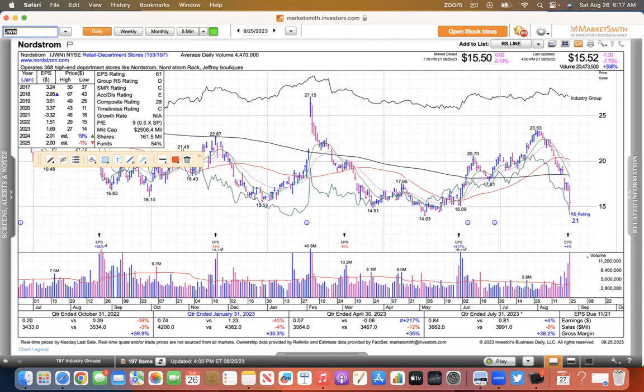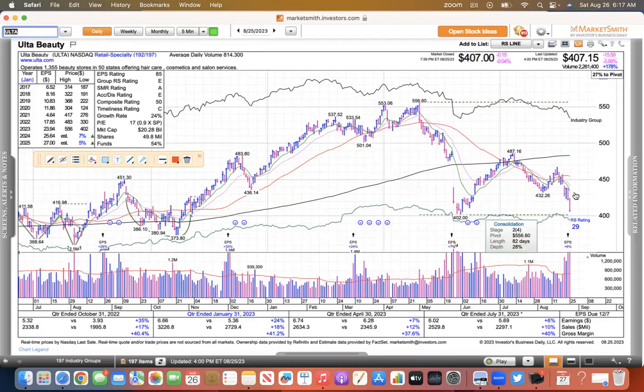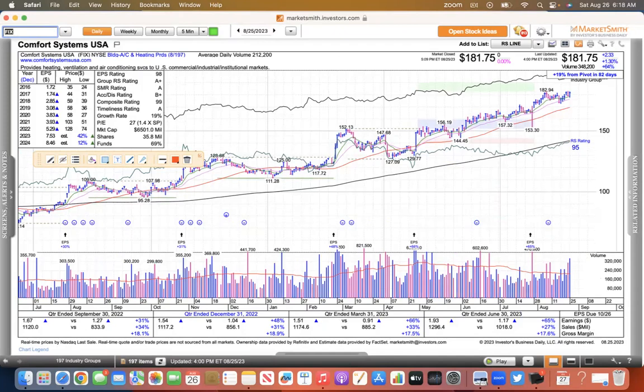Nordstrom's had a decent report, but then talked about shrinkage and forward guidance. Looks a lot like Macy's — department stores look bad. Also Ulta reported a good number and it sold off on Friday, which is a little surprising. You don't like to see these gap downs after an earnings report, and it's done it twice in a row now. All these companies can report good numbers and it's up to the market to decide what they're worth.